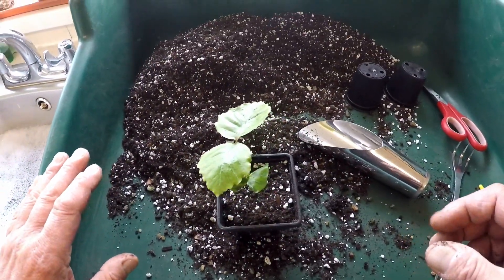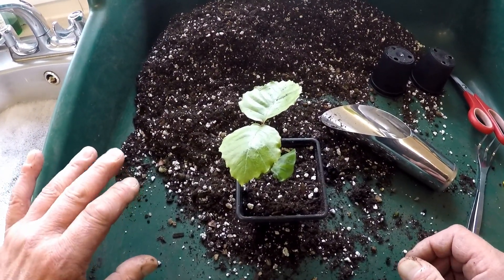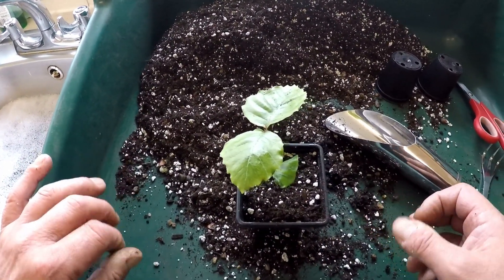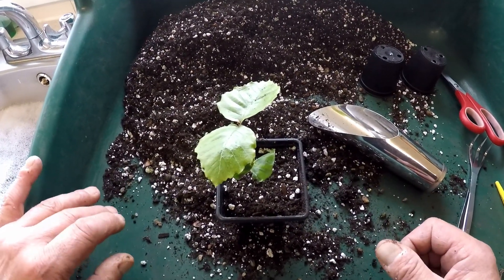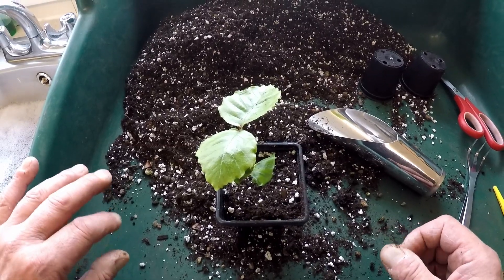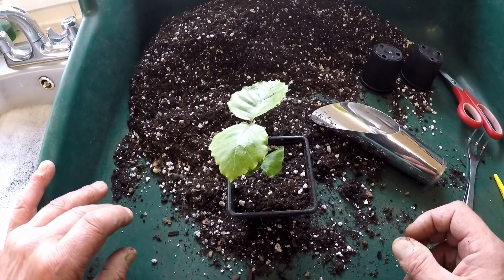These are still quite tender as they've been growing in a plastic box. I've got another plastic box so I'll pop them in there for a week or two, but I'll leave the lid off so they'll get acclimatized, and then they'll be ready to go outside full time. Hopefully the weather should be improving soon.